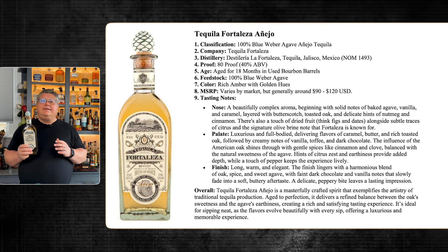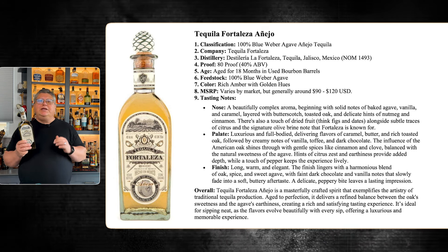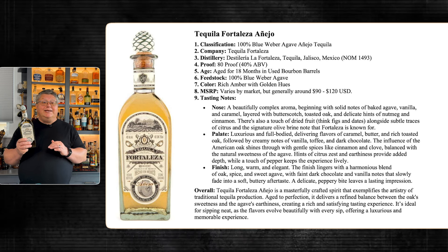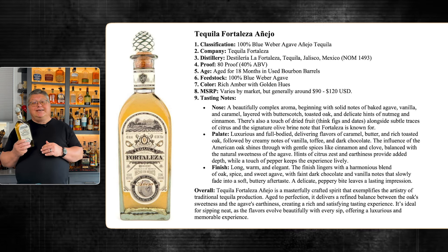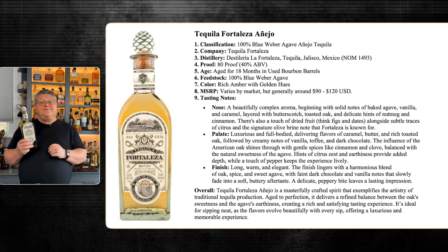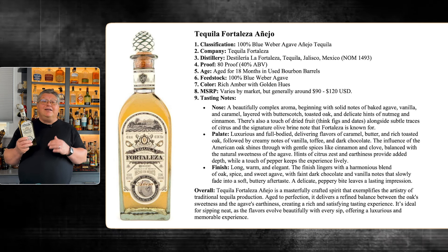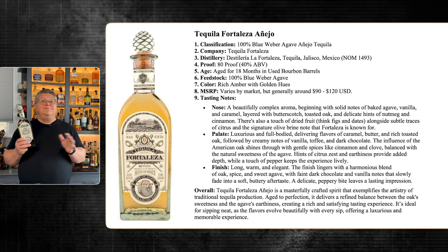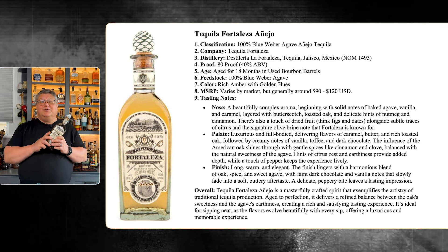Hints of citrus zest and earthiness provide added depth, while a touch of pepper keeps the experience lively. The finish is long, warm, and elegant — a harmonious blend of oak spice and sweet agave, with faint notes of dark chocolate and vanilla fading into a soft buttery aftertaste. Fortaleza Añejo is a masterfully crafted spirit that exemplifies traditional tequila artistry. Aged to perfection, it delivers a refined balance between oak sweetness and agave earthiness — a standout for both casual sippers and seasoned connoisseurs. Fortaleza is a name synonymous with quality.